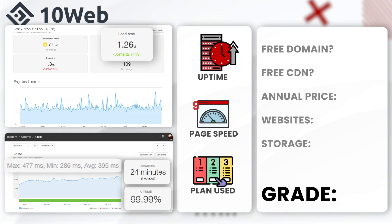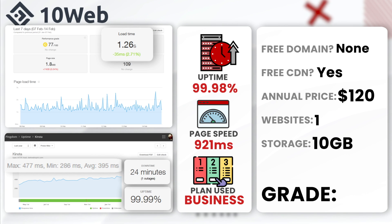Next up, 10Web. 10Web had a bi-annual uptime of 99.98% with 60 minutes of downtime, and an average load time of 921ms — which is under one second. However, 10Web is more geared toward higher-end clients and not really suitable for beginners, with packages starting at just $10 for only one website. We used their AI term business plan. I would give 10Web a solid A-minus — the server stats are good, just not the price.